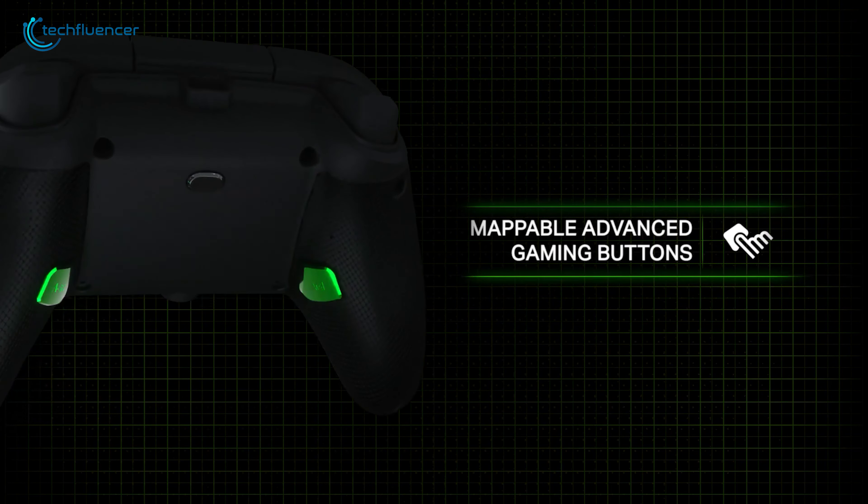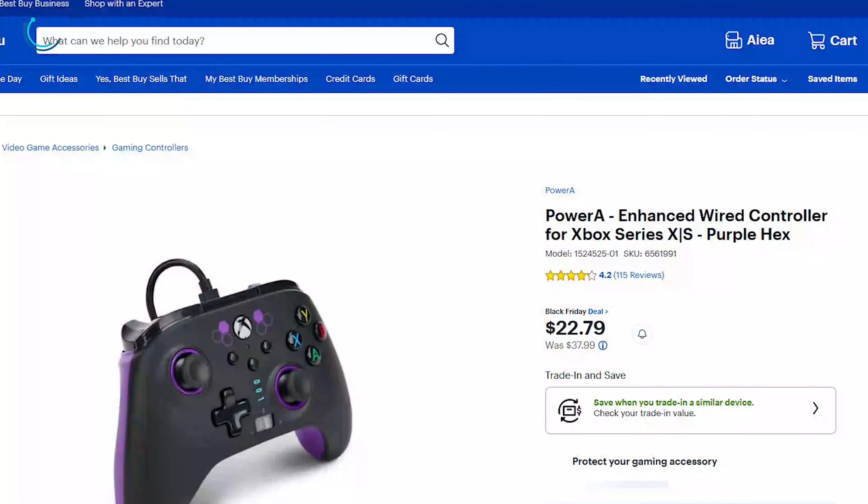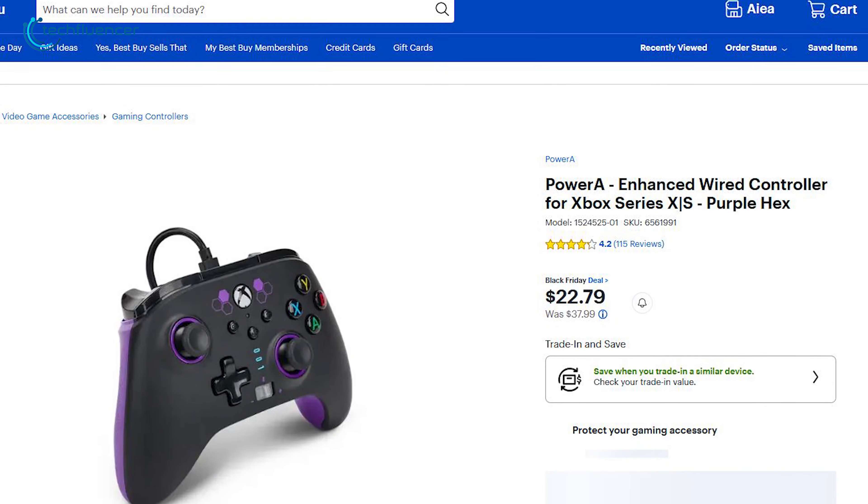Plus, with customizable mapping and LED indicator lights, it's an ideal choice for gamers who want extra control and style. A 42% discount is quite promising for this controller.